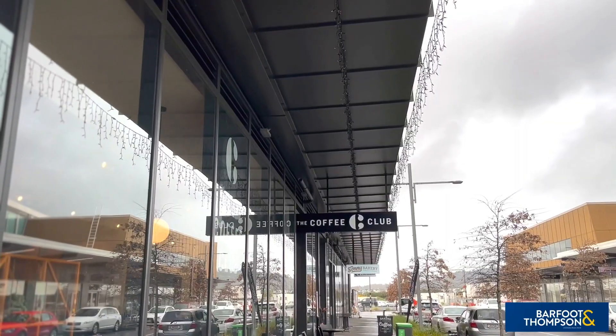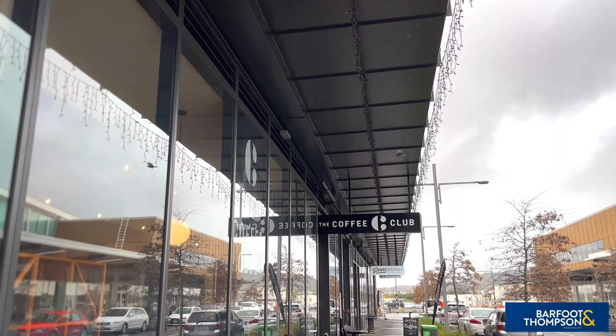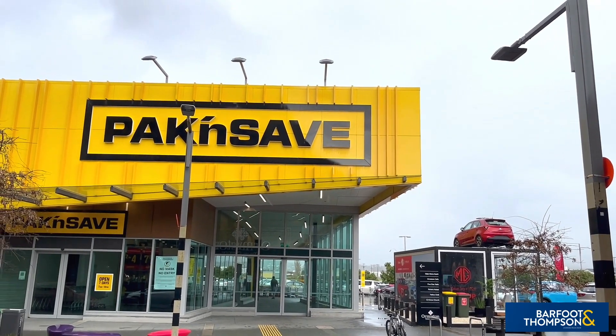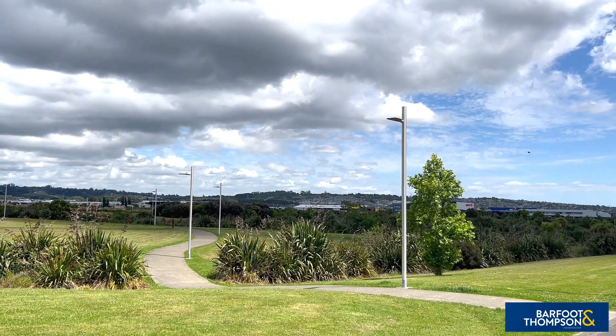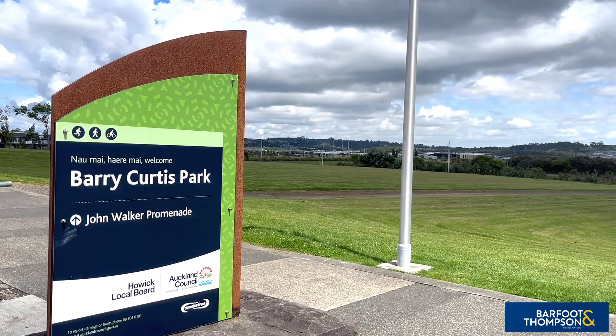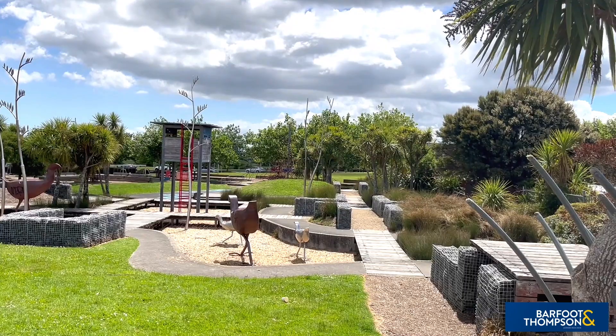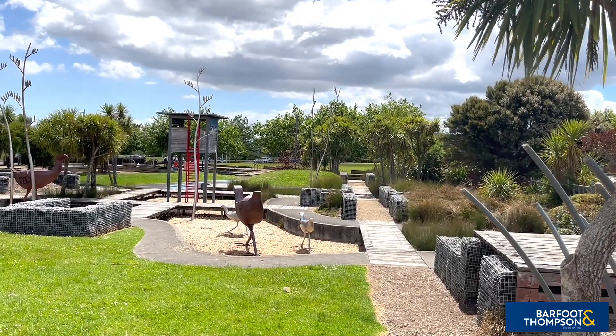For your recreation and leisure, the nearby Murphy's Bush Reserve, Barry Curtis Park, as well as a myriad of additional parks and playgrounds ensure there's something for everyone. Well, there you have it — a meticulously maintained, spacious, comfortable executive home with options for extended family living.